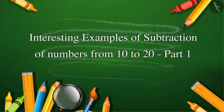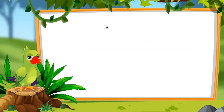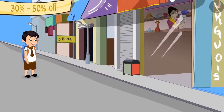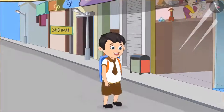Interesting examples of subtraction of numbers from 10 to 20, Part 1. Hello children! In the previous video we learned how to subtract numbers up to 20. In this video we will see some more interesting examples of subtracting numbers. Today Chotu has gotten his mathematics paper and is on his way back home from school.